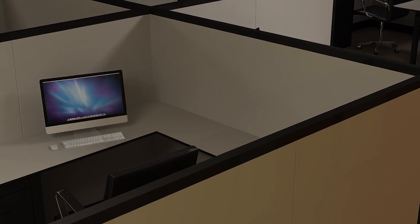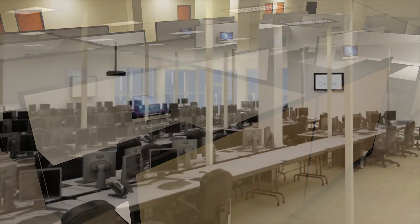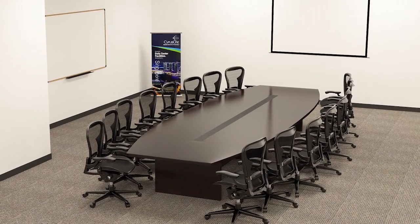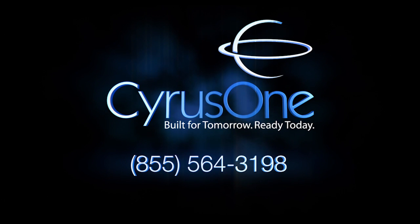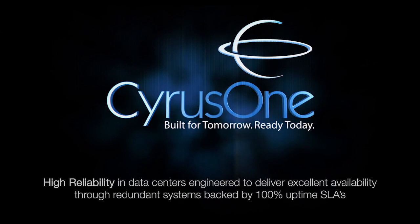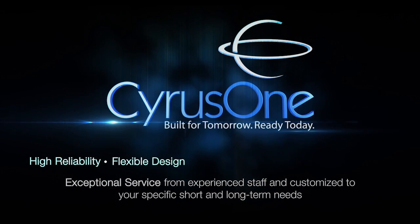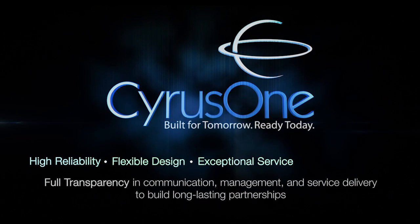Many customers require office or workspace near their data center installation. CyrusOne offers Class-A office space available as individual offices or large suites. These areas can be used for disaster recovery workspace or daily on-site offices for employees. CyrusOne also offers conference rooms for customers to use. Contact CyrusOne today at 1-855-564-3198 to learn how you can get data center and connectivity solutions that deliver — highly reliable data centers engineered through redundant systems backed by 100% uptime SLAs, flexible design to scale with your growing business, and exceptional service from experienced staff customized to your specific short and long-term needs, with full transparency in communication, management, and service delivery to build long-lasting partnerships.